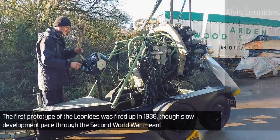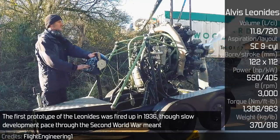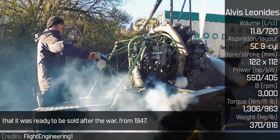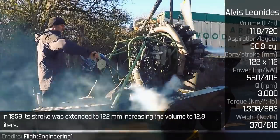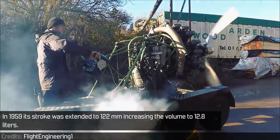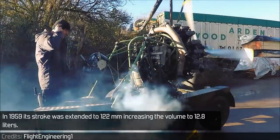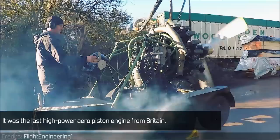The first prototype of the Leonidas was fired up in 1936, though a slow development pace through the Second World War meant that it was ready to be sold after the war, from 1947. In 1959, its stroke was extended to 122mm, increasing the volume to 12.8 liters. It was the last high-power aero piston engine from Britain.